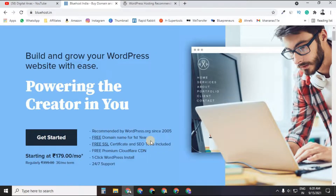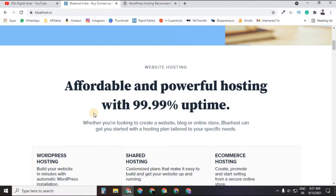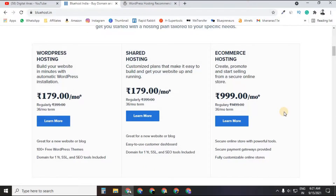Bluehost provides a free domain for the first year, a free SSL certificate, SEO tools, premium CloudFlare CDN, and one-click WordPress install. They also provide 24/7 support, so if you face any issue or problem, you can simply contact the team.